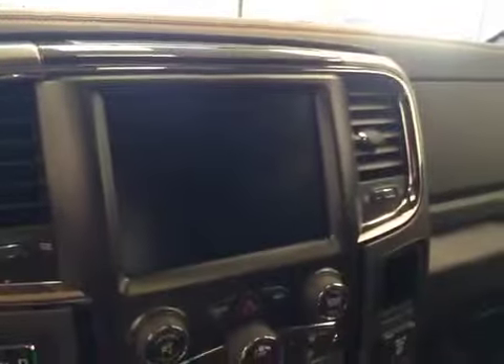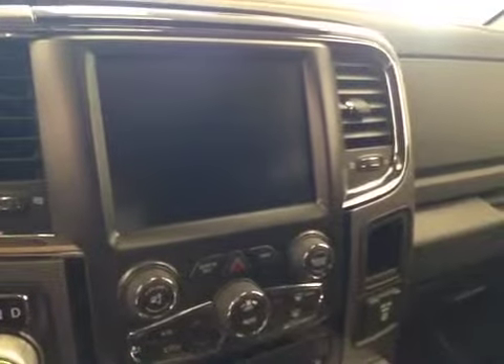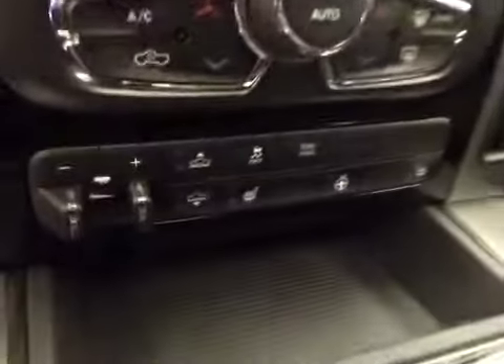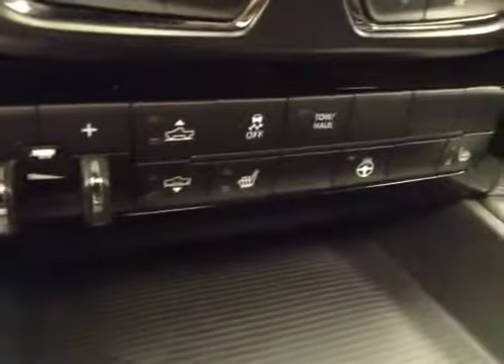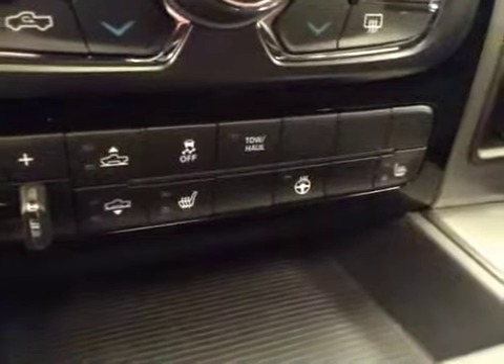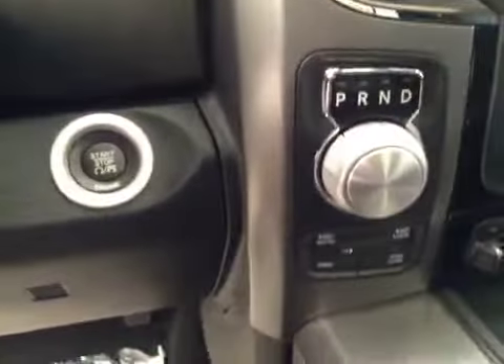Power tilt sunroof, power sliding rear window, garage door openers, touchscreen, AM FM radio with auxiliary USB capabilities, dual zone climate controls, trailer brakes, air suspension controls, traction controls, heated seats and steering wheel, four-wheel drive controls, and push-button start.